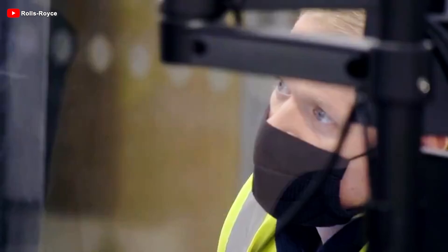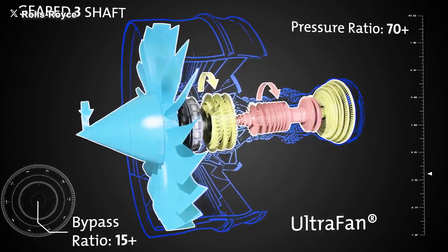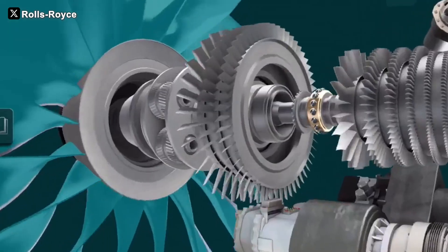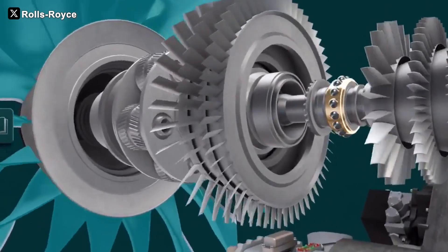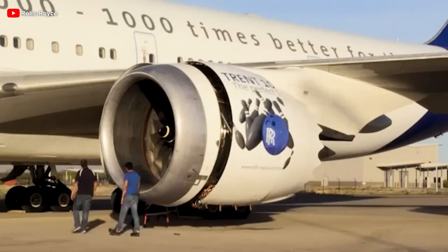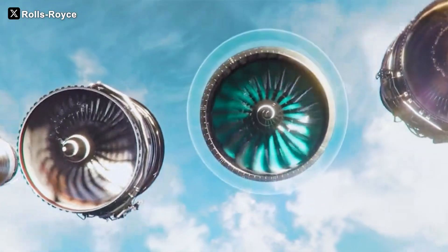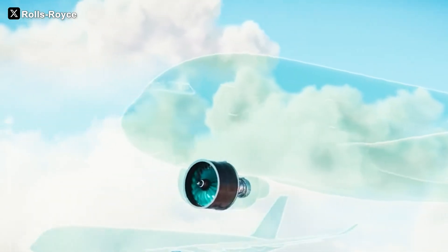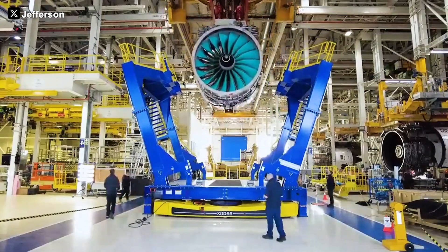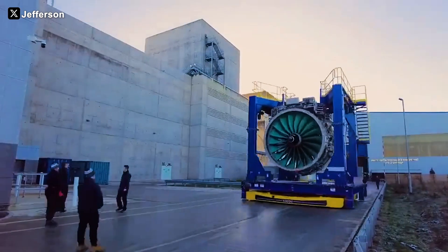A testament to its mechanical reliability, this program is not just a leap forward in engineering — it's Rolls-Royce's bold declaration that the future of aviation will be lighter, greener, and smarter than ever before. With up to 100,000 pounds of thrust, the UltraFan engine marks a major turning point in aviation, offering significant improvements in both operational performance and environmental impact. This isn't just a technological achievement; it's a solid foundation for a more sustainable future in air travel.